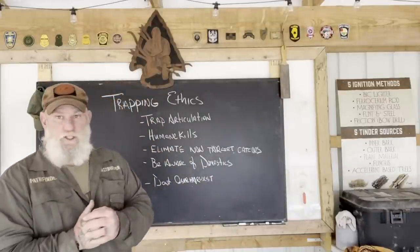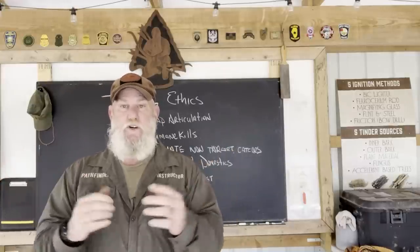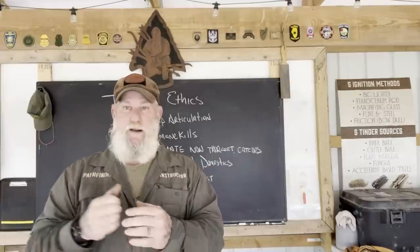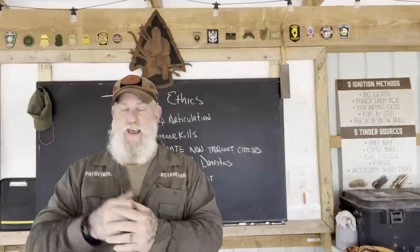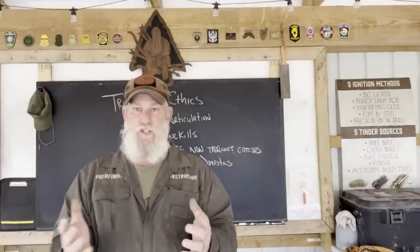Humane kills is also very important. If you set a trap that's made to kill an animal, make sure that trap is large enough to kill your target species immediately. If you have to dispatch an animal on scene, make sure you do it in a way that kills the animal almost instantaneously so that there's no suffering.